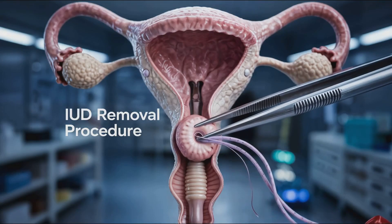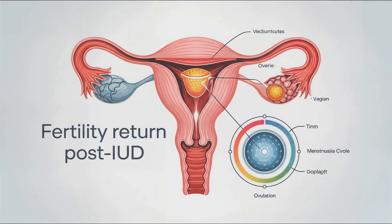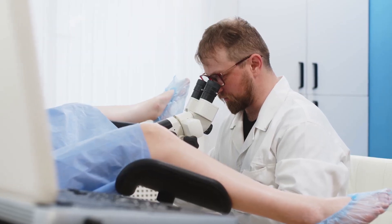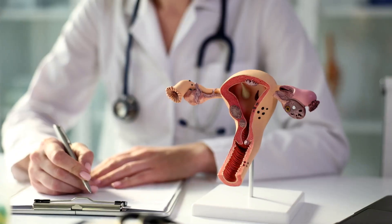Fertility typically returns quickly after IUD removal, with ovulation resuming within weeks. Copper IUDs are hormone-free and may increase menstrual bleeding, while hormonal IUDs often reduce bleeding and cramps.